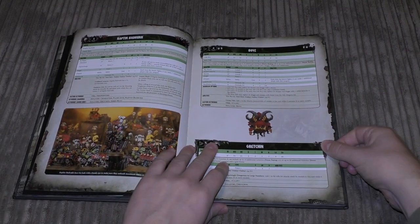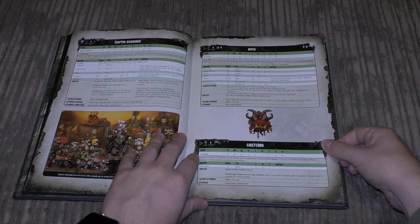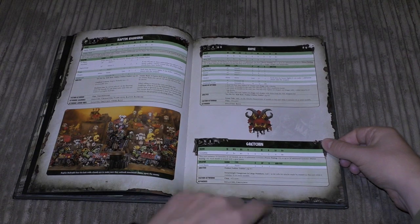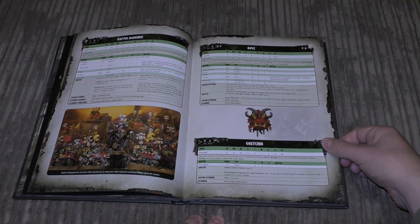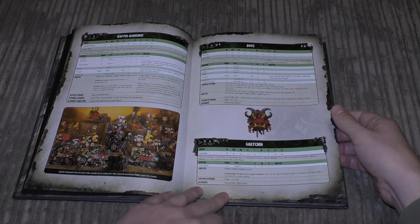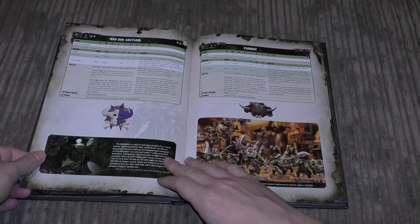For troops you've got Boyz — standard six-plus armour save, good weapon skill, good strength and toughness, two attacks base, and extra attacks with a choppa — pretty awesome. Then Gretchin, a tiny strength and toughness two unit; you can have 30 of them. That's it for troops — only two troop choices in the Ork codex, which is a little disappointing.